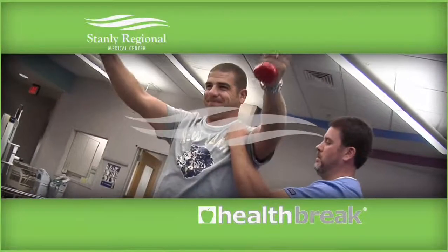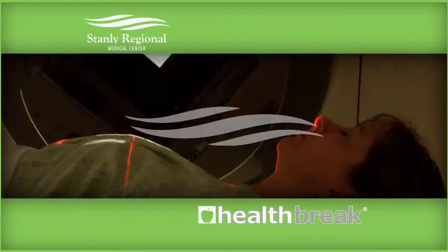To learn more about newborn screenings or find a physician, visit stanley.org. I'm Beverly Herbert for Health Break. Health Break was brought to you by Stanley Regional Medical Center.